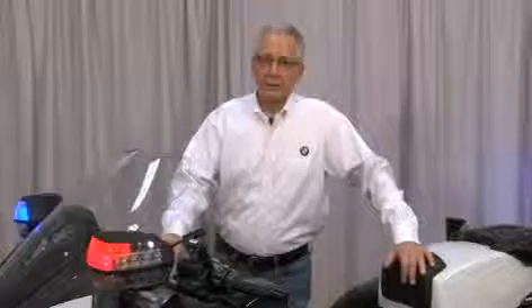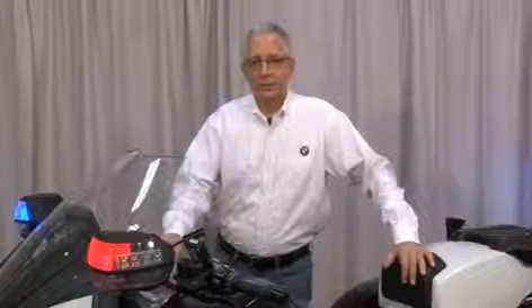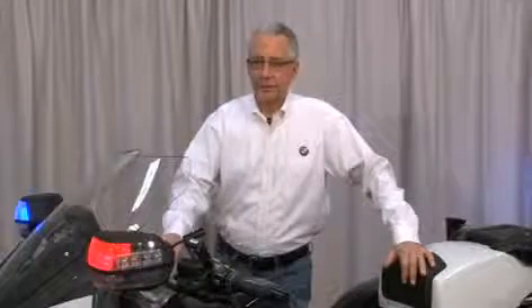Hello, I'm Frank Stevens, Authority Program Manager for BMW Motorrad USA. The video you're about to see explains the completely new lighting system that was developed for the R1200 RTP. I think you'll find it very exciting.